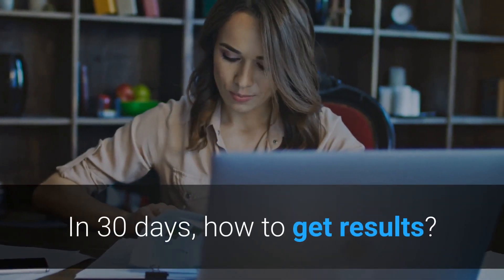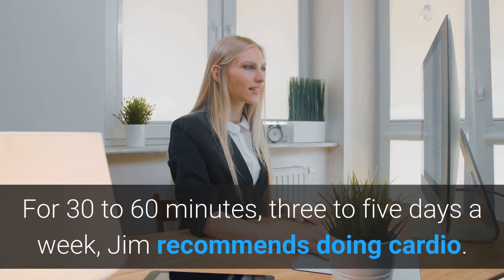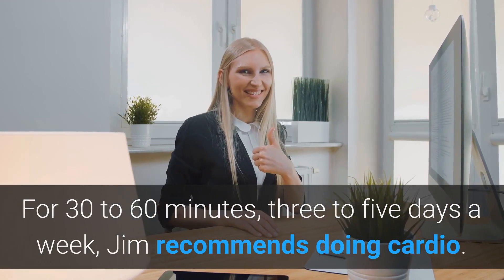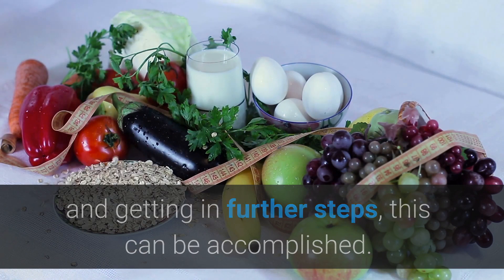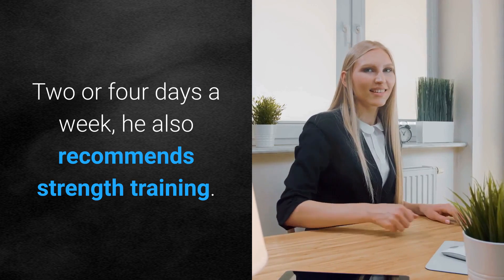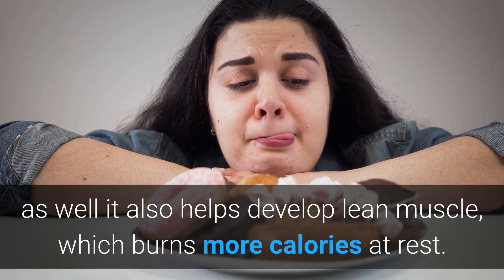In 30 days, how to get results. In order to see results in 30 days, it takes a multi-pronged approach. For 30 to 60 minutes, 3 to 5 days a week, Jim recommends doing cardio. The target is to burn 500 calories a day through cardio, eating in a calorie deficit, and getting in further steps. Two to four days a week, he also recommends strength training. Strength training not only burns calories, it also helps develop lean muscle, which burns more calories at rest.